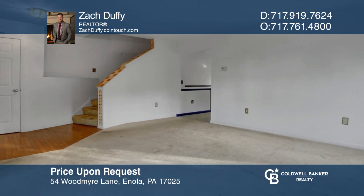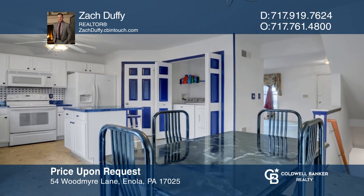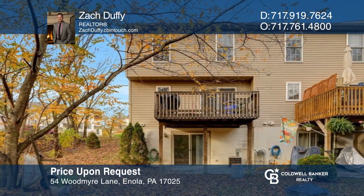This townhome backs to a wooded area with a lower-level family room offering sliders to the patio and access to the yard. Learn more when you tour with Zach Duffy.